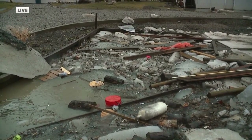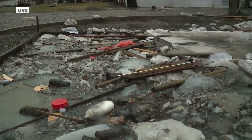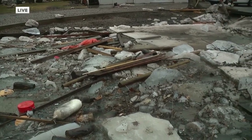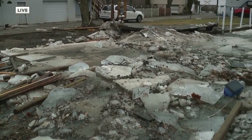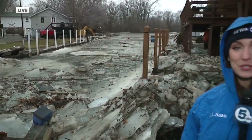Earlier today, emergency crews were standing by in case they needed to make any water rescues. Luckily, that wasn't necessary. They did receive one call for service — to help a stranded motorist whose van was stuck in the mud. They're still keeping an eye on rising river levels and any other potential ice jams. Live in Vermilion, I'm Catherine Ross, News 5.